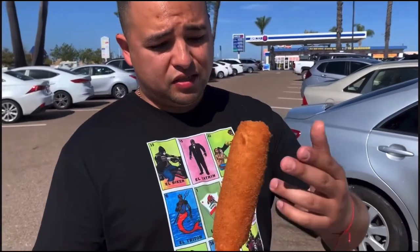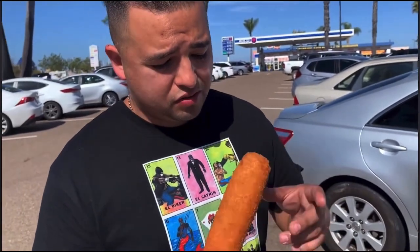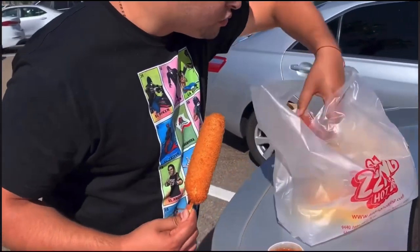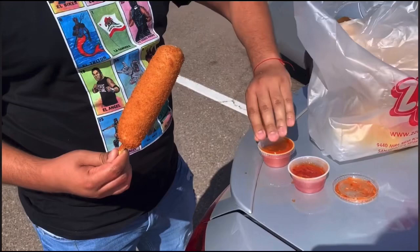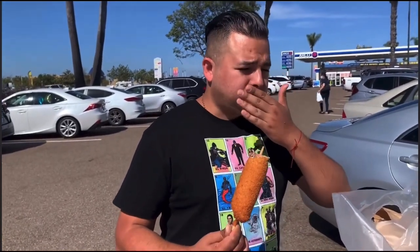Don't get too full because we've got a couple more to go. So this is a plain one — it just has some crunchy stuff around it, like breaded crunchiness. It just has some sausage in there. Let's try it with the hot sauce. That's a really big bite! It's hot. Is it good though? It's really good.